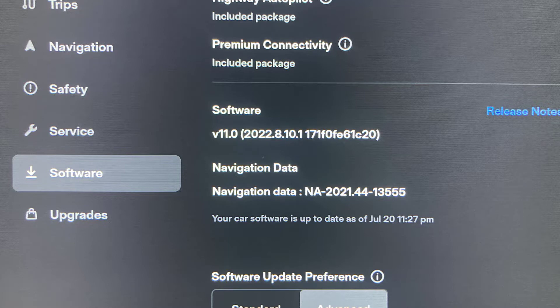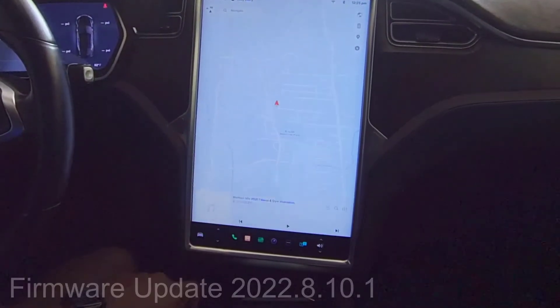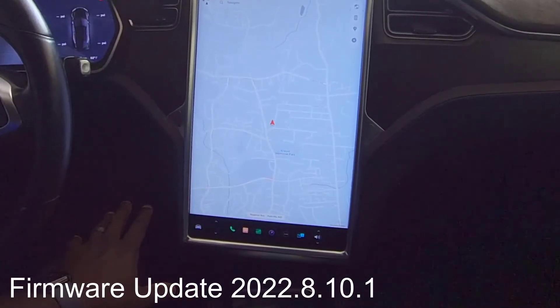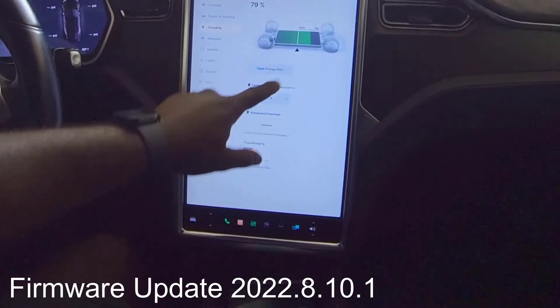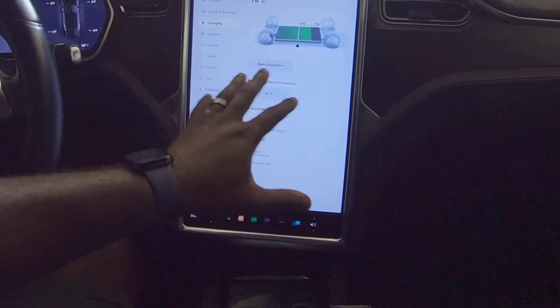This update honestly looks more like an in-car refresh. A few things changed — the look and feel is different, there's a new menu at the bottom. Overall I don't really see much of a change, just a few minor things: some icons got a little bit smaller, and the charging screen is now in a different place.